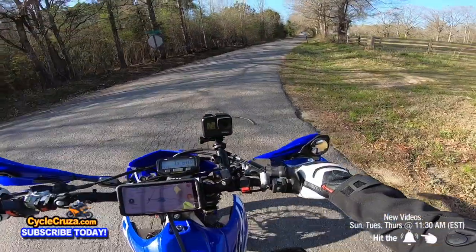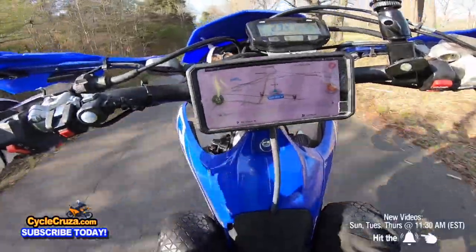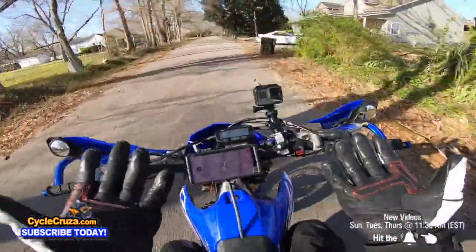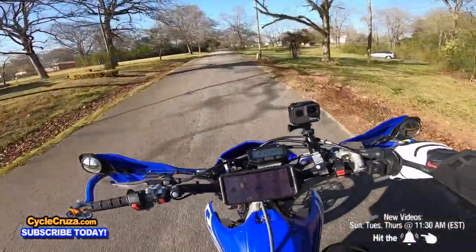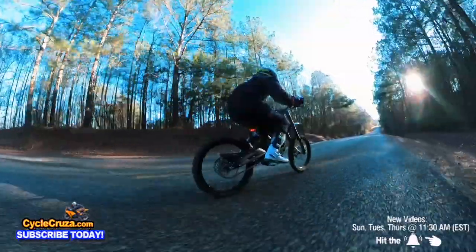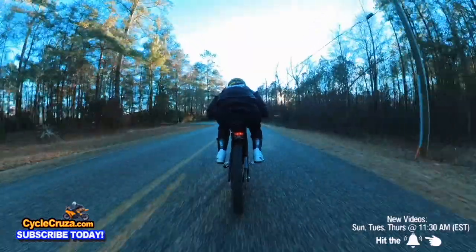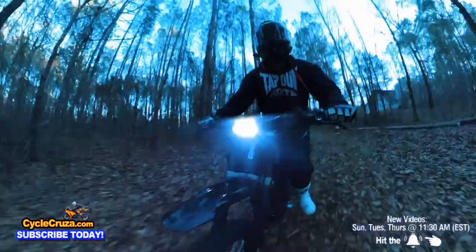Honestly, e-bikes can't replace gas motorcycles — straight up. There's a lot of soul to a gas engine. It's something about the engine, the vibration, and the feel that you get — it's just indescribable, a beautiful feeling. With electric bikes, they don't have the vibration, but the torque is what kind of makes up for it. You hit that throttle and the instant torque is just — whoa, it's beautiful.